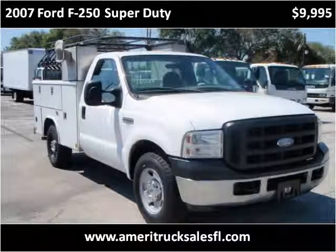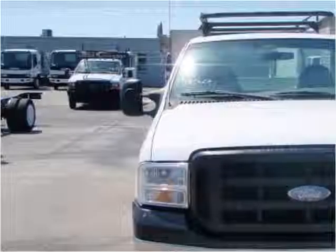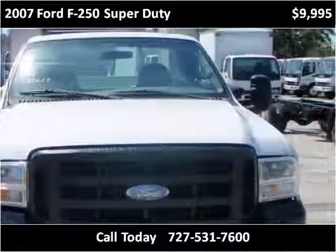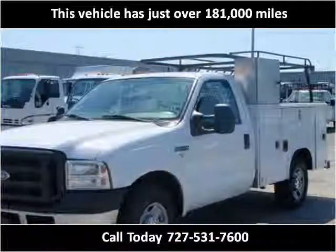This 2007 Ford F-250 Super Duty is available from AmeritruckSales. This vehicle has just over 181,000 miles.